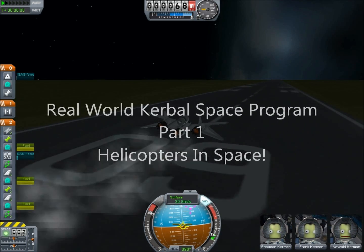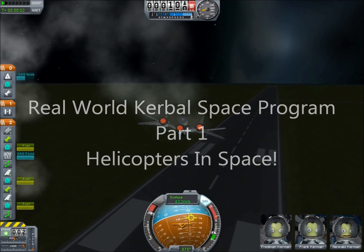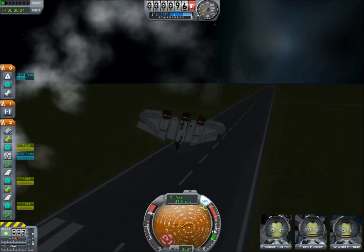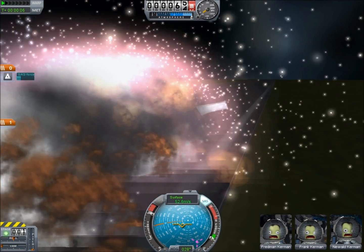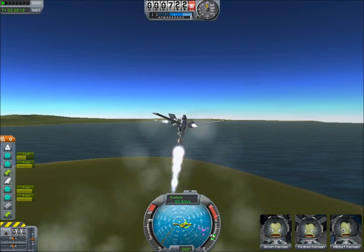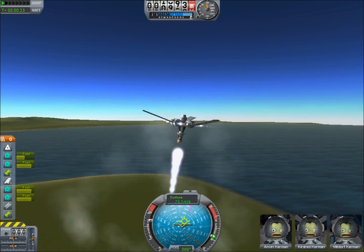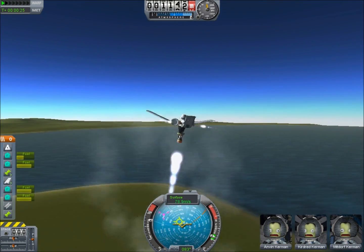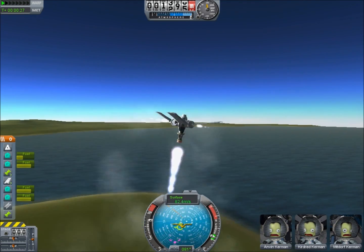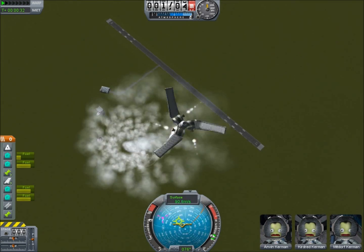Hello, it's Scott Manley here. You may know me from videos such as freaking Jebediah Kerman out and crashing stuff into the moon at high speeds. It's another Kerbal Space Program video, but instead of a game video, I'm going to go out into the real world and point out that some of the crazy ideas that people have in the game actually have some root in reality. This is a series called Real World Kerbal Space Program.